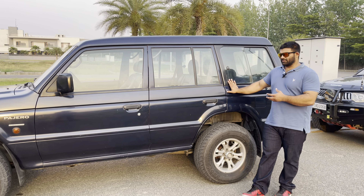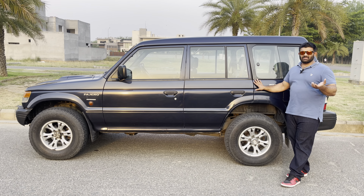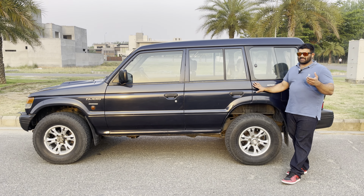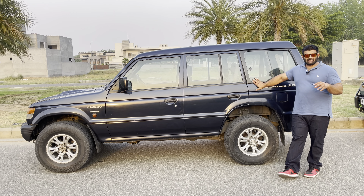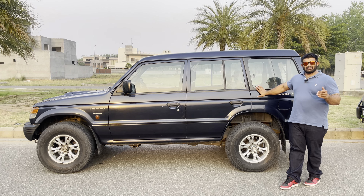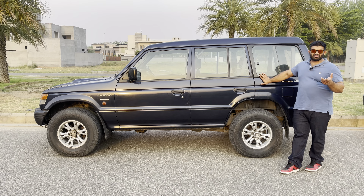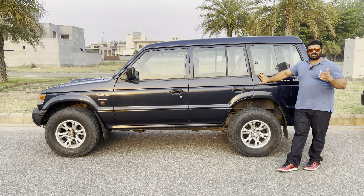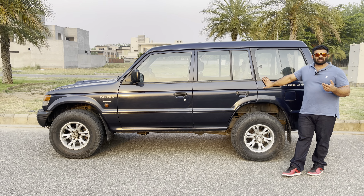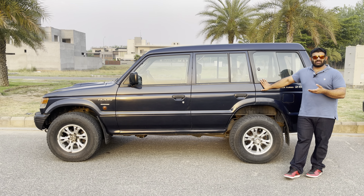It's a GL. It belongs to a friend of mine and it's been in their family from day one — they bought it brand new. At that time, he tells me it cost around 19.5 lakhs ex-showroom. At that point, Mitsubishi brought in two different variants of the Pajero. This is the GL, the base variant, and the GLX was around 23 lakhs — so about an extra 3.5 lakhs — marketed as the sports variant. Later on, only the GLX continued and the GL was discontinued very soon.